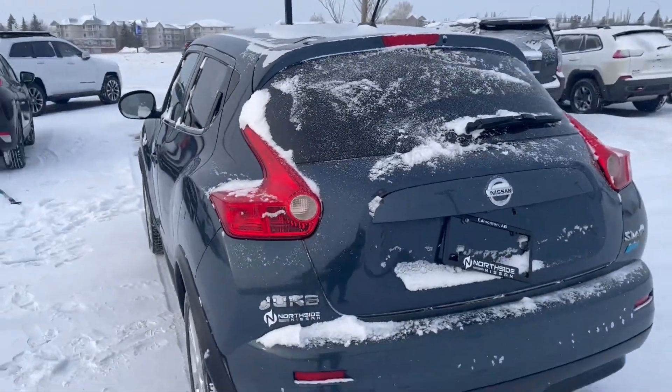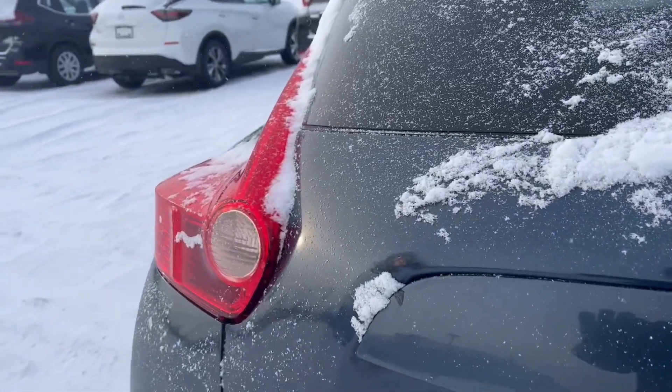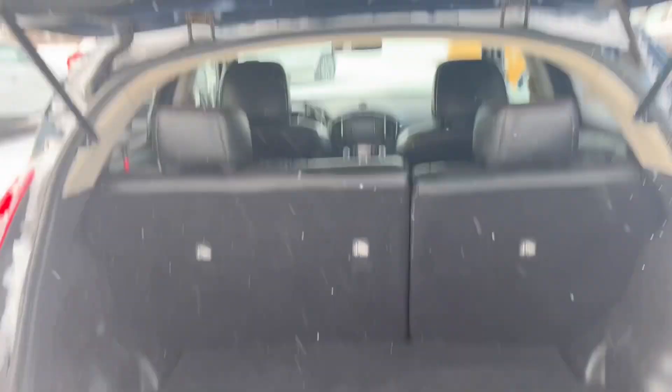From the back, you can see the car is in pretty good condition. It's a fresh trade that just got in. And we do have the backup camera here as well. You can see it's got tons of space here in the trunk.